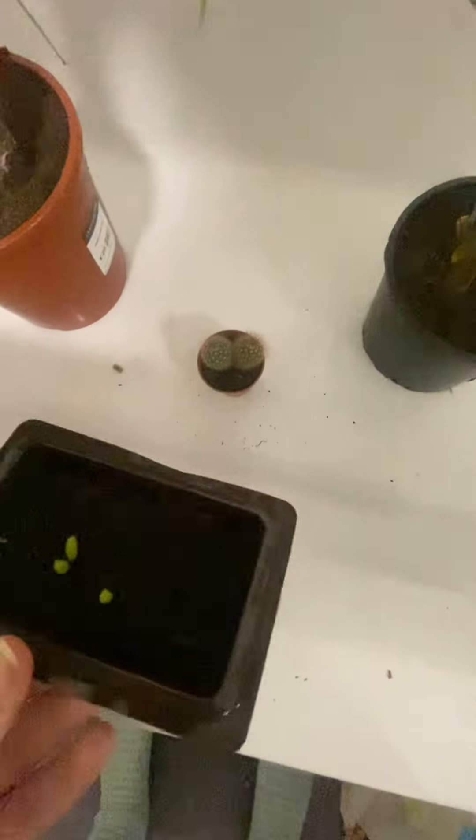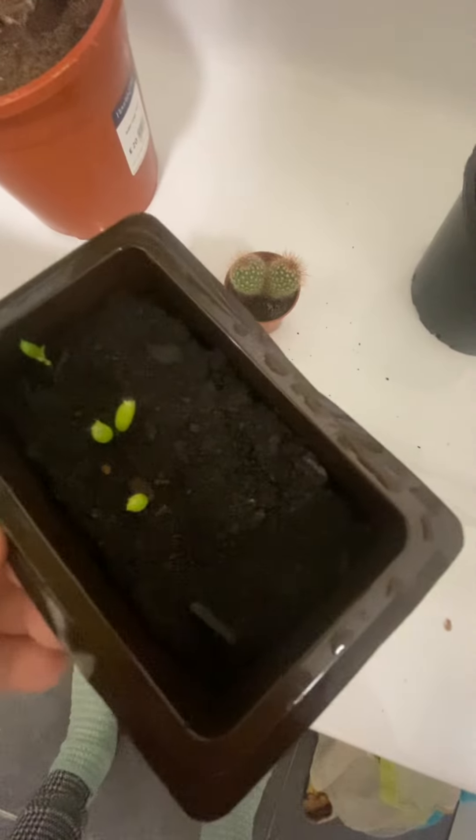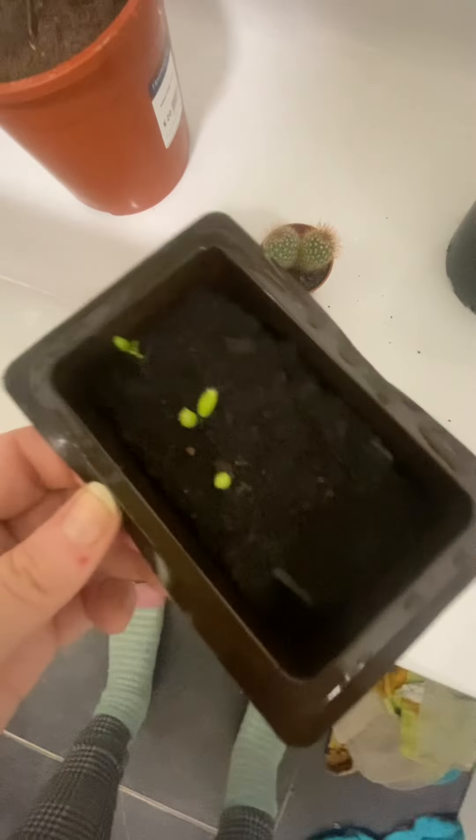And these are my cactus seeds — I've got four growing. I'm thinking I might have to separate the two that are together and move that one away from the wall so it has a better chance.